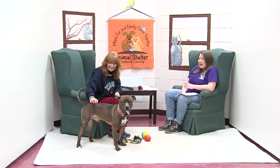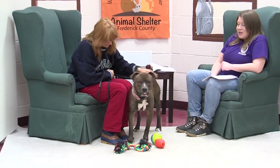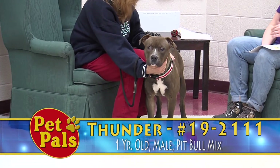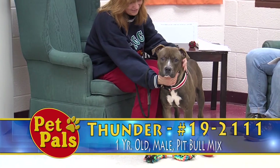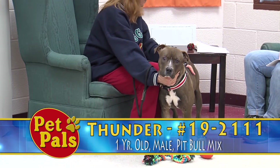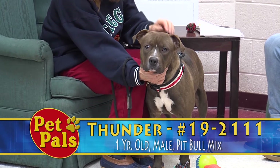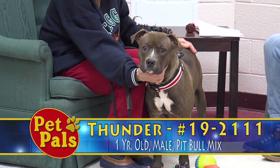The first dog that Tammy has for us today is Thunder, and he is a very handsome guy. He is a one-year-old pit bull mix, and the first thing you tend to notice about Thunder is his beautiful coat. He has a chocolate sable coat, which is something we don't see a lot of here, especially with this breed of dog. It's a very striking coat, and he's just a handsome guy — the typical muscular pit bull with a great smile.